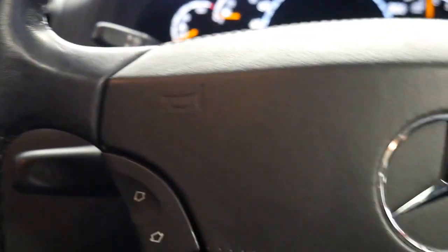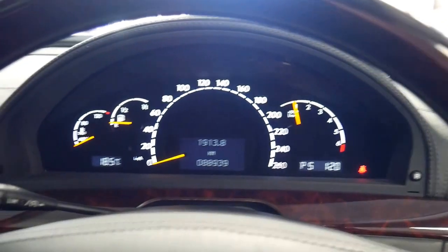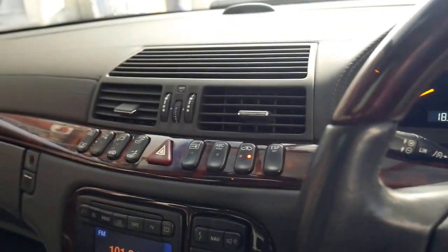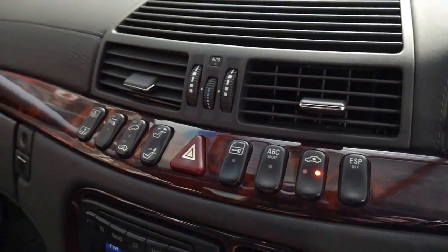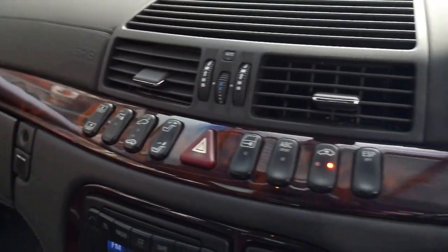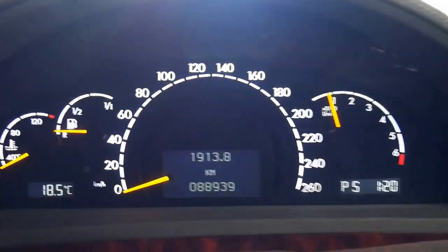The perforated leather is also in beautiful condition. Starting it up — they all sound the same; the 5.5 litre sounds the same as well. The suspension is on high. I'm not going to rev it because it is cold, but it really is a very impressive car from every angle.